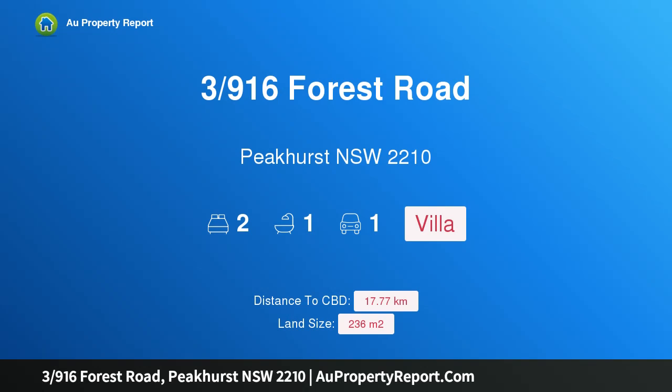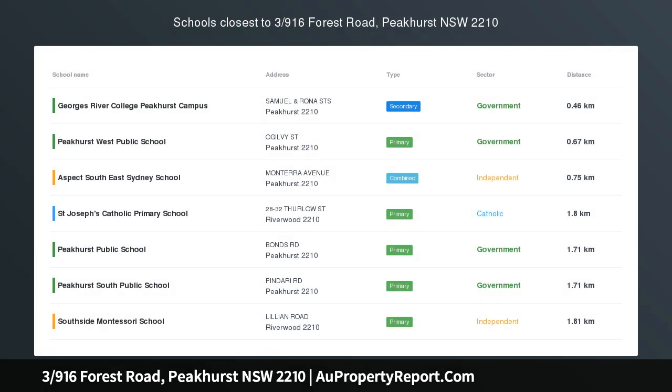I am glad to introduce property 39/16 Forest Road, Peakhurst, New South Wales 2210. A brand new contemporary renovation has completely transformed this freestanding double brick villa into an easy-care haven of style, quality and comfort. It is secluded from the road in a boutique complex of only three.